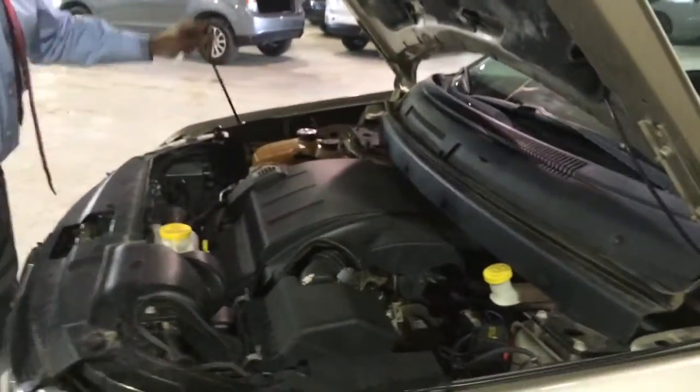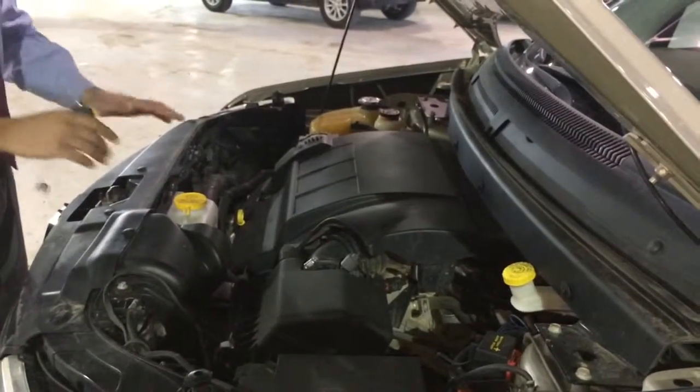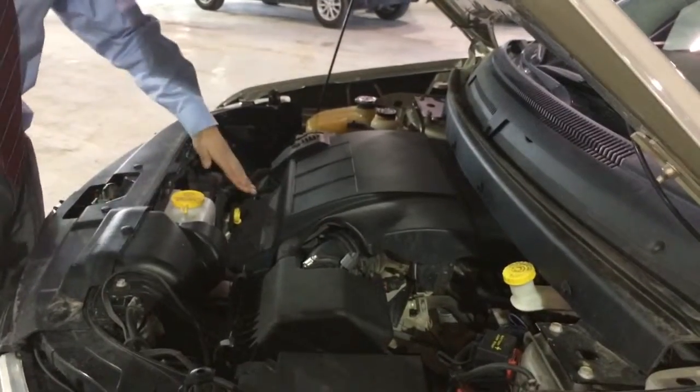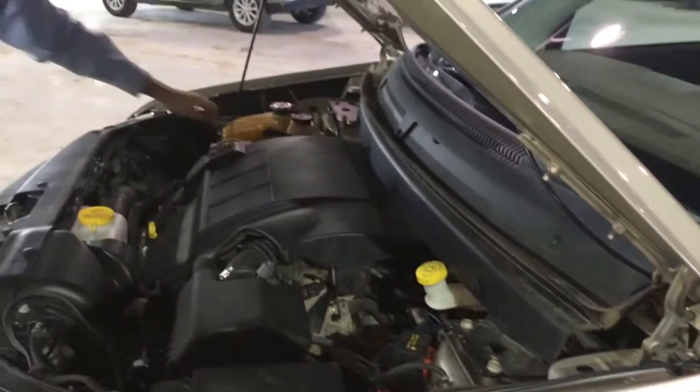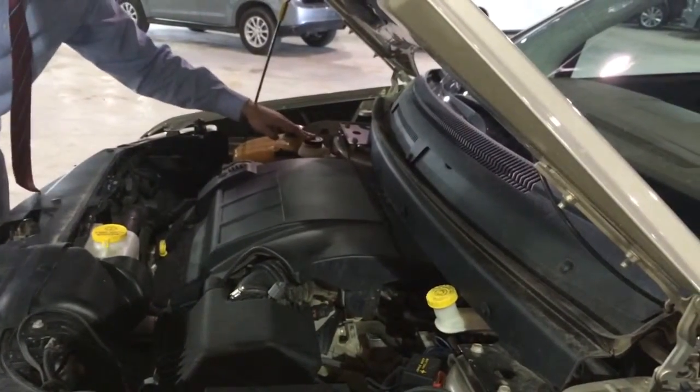It's a 3.5 liter V6 engine. We also have everything that's important under the engine marked in yellow. So we have our washer fluid here, we have our oil dipstick here, we have our brake fluid here, we have our coolant compartment right here, and we have our power steering right here.